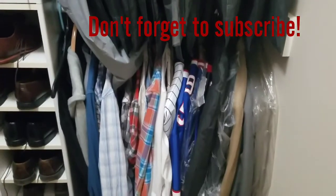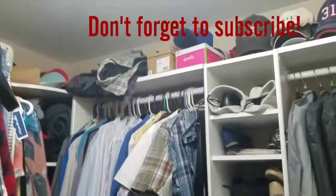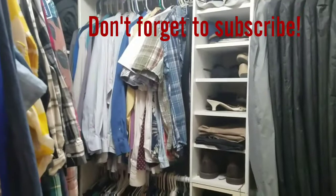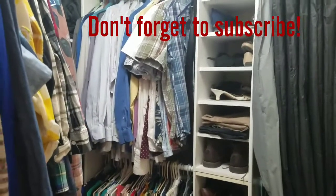His stuff — you can see he doesn't have that much in the closet, though he does have some items too. Most of his stuff is in the armoire. So that's what I'm going to do in part two — make sure you guys stay tuned, that's coming up very soon. Thanks so much for watching, guys.